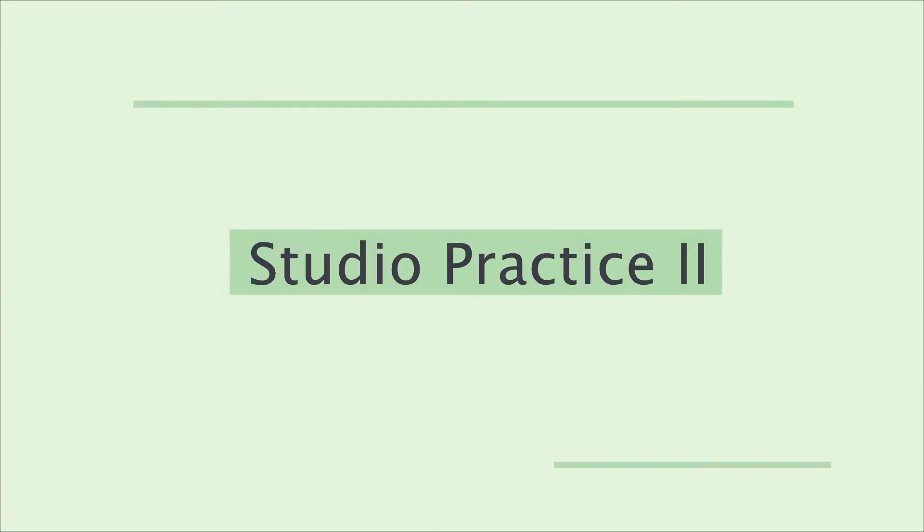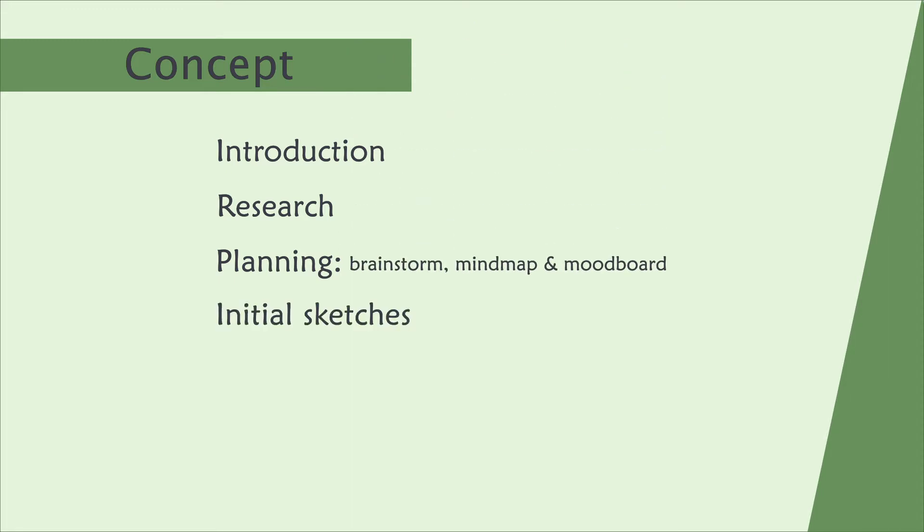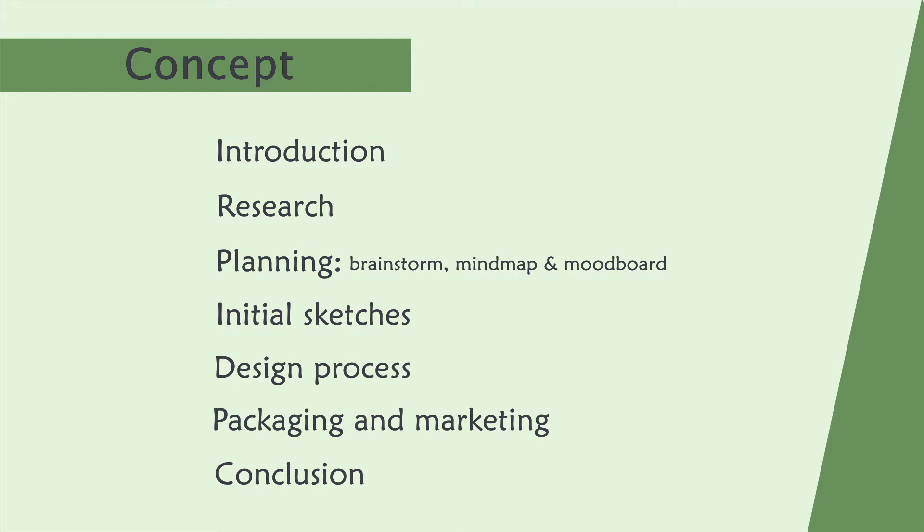Welcome to Studio Practice 2 and to my chosen brief, Innocent. Introduction, research, planning, initial sketches, design process, packaging and marketing, conclusion.